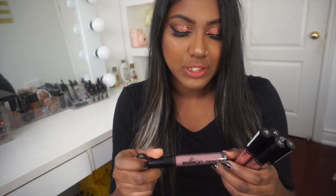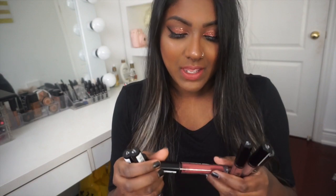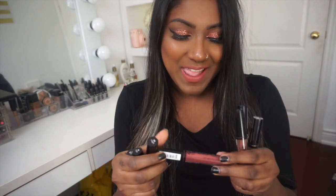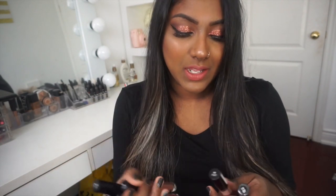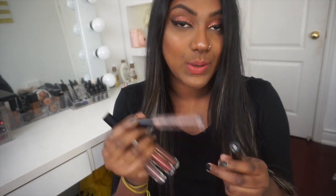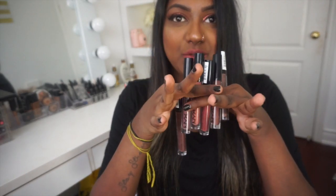So I got the shades: Teddy, Embellishment, Ruffle Trim, and Exotic — which is what I have on my lips right now, and I love it. I also got Beauty Mark and Honeymoon. So yeah, six different shades, all variations of different neutrals.